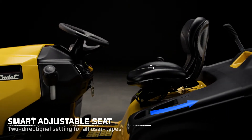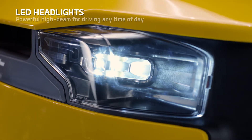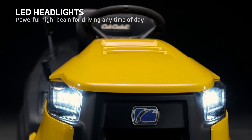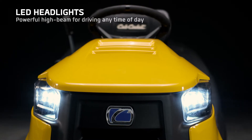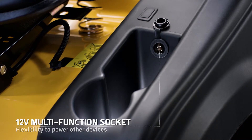The comfortable seat can be adjusted to your individual size. Powerful LED lights allow safe driving even when the sun goes down. A 12-volt multi-function socket — the freedom of a mini-generator on the go.